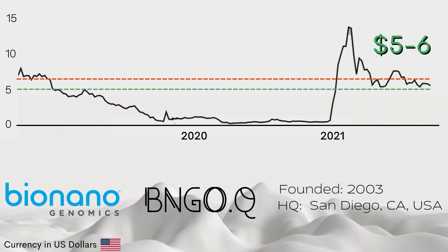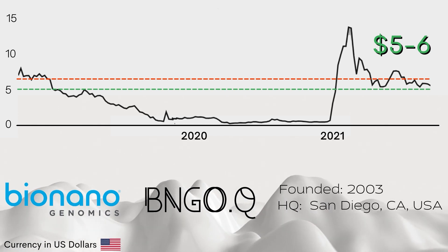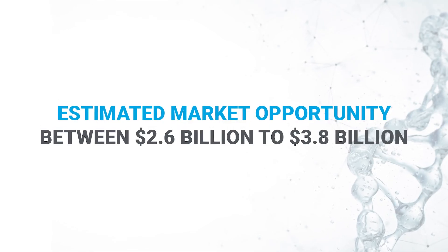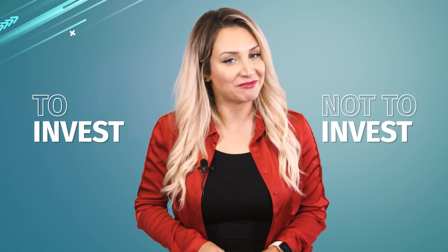Correction now has it ranging between five to six dollars, so it's not bad to keep track of their progress if you think they could bounce back to break past a record high. Bio Nano estimated their market opportunity at between 2.6 billion to 3.8 billion dollars, based on selling as many as 10,000 Sapphire systems. Do you think they have what it takes to get there? You tell me — to invest or not?